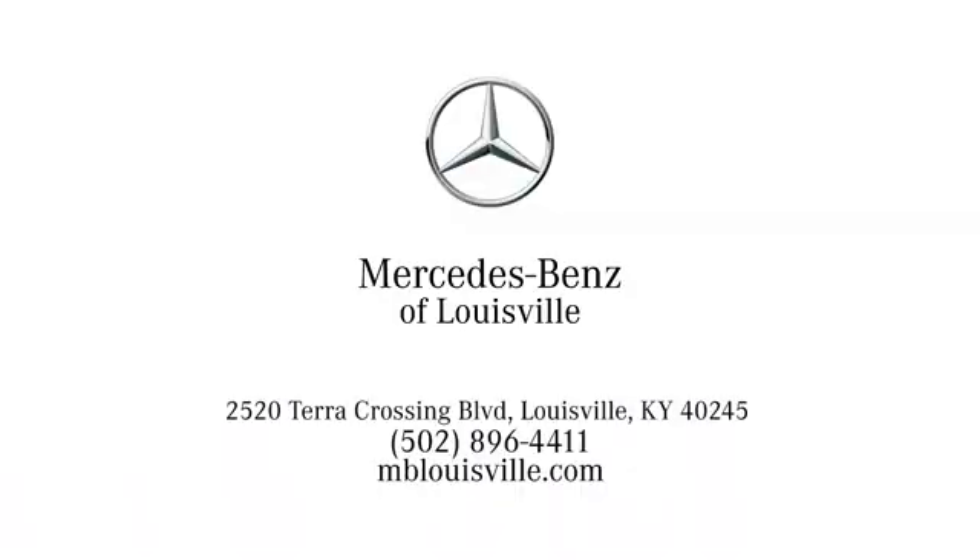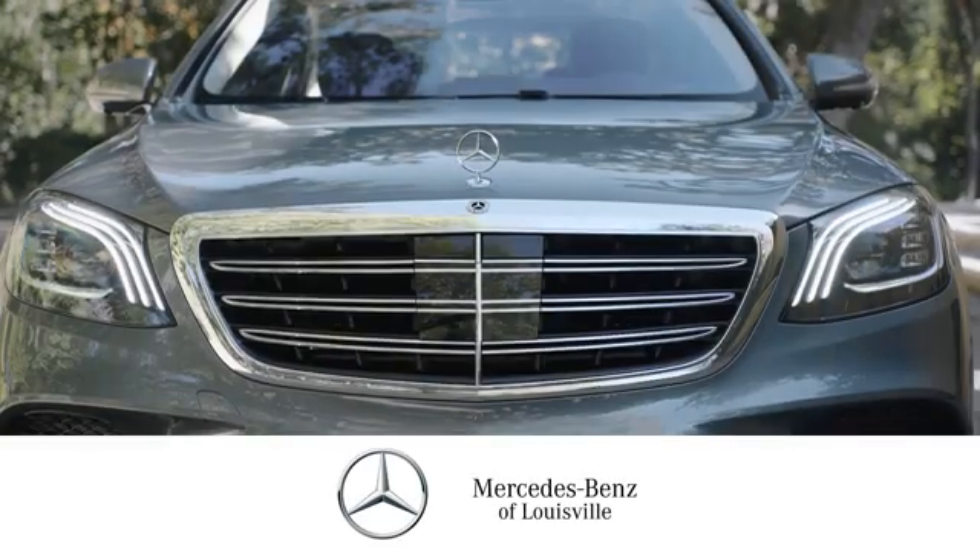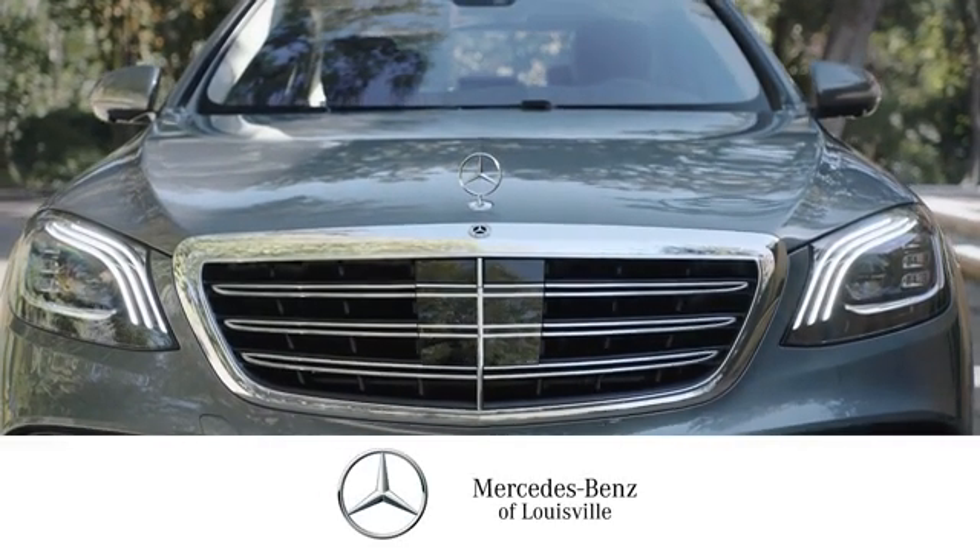Visit us online at mblouisville.com. Give us a call or stop in at 2520 Terra Crossing Boulevard in Louisville. A memorable experience awaits.